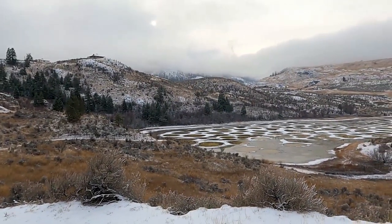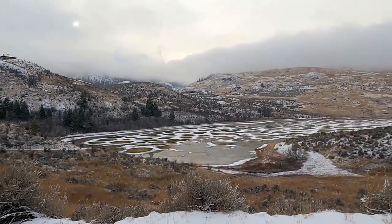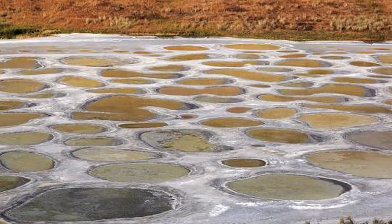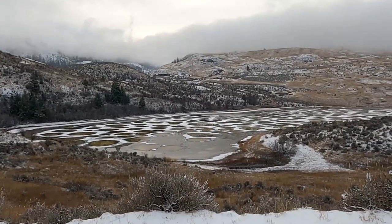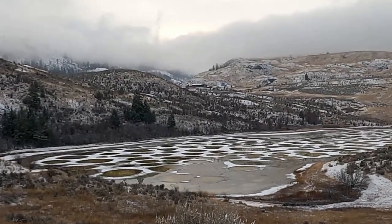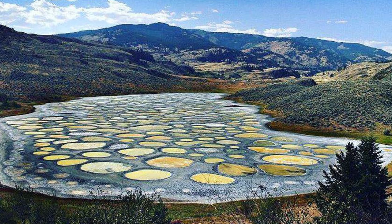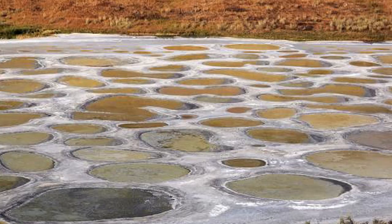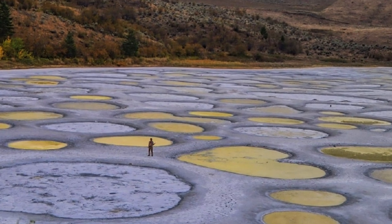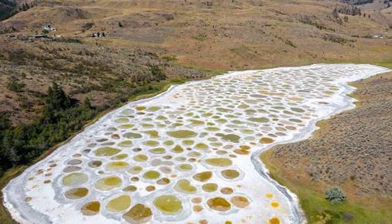Spotted Lake is located 10 kilometers west of Osoyoos. It is richly concentrated with various minerals and contains deposits of magnesium sulfate, calcium and sodium sulfates, eight other minerals, and lower amounts of silver and titanium. Throughout the summer the water evaporates to reveal large colorful spots, colored according to the mineral composition. Later in the season, remaining minerals in the lake harden to form natural walkways around and between the spots.